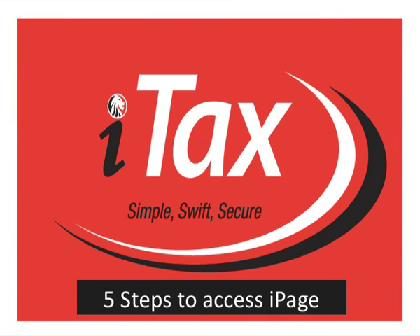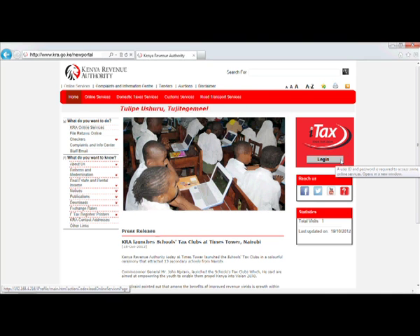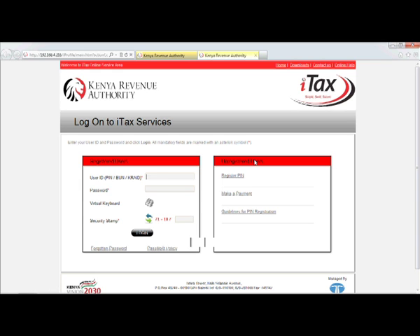To access your IPAGE, kindly follow these five simple steps. Visit the KRA homepage and click on the ITAX icon. Log onto ITAX with your existing KRA online PIN and password.